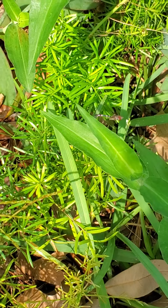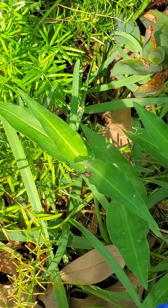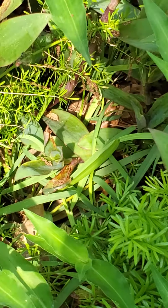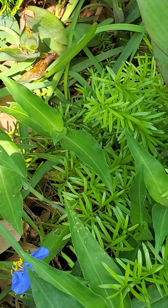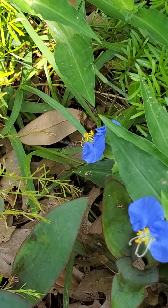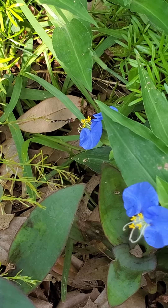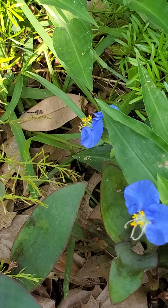Hoverflies are beneficial in both the adult and the immature stage. They have a complete life cycle: egg, larva, pupa, adult. They are beneficial as adults because they can be pollinators, and they are beneficial as immatures because they are predators and eat small soft-bodied insects like aphids and mealybugs and things like that.